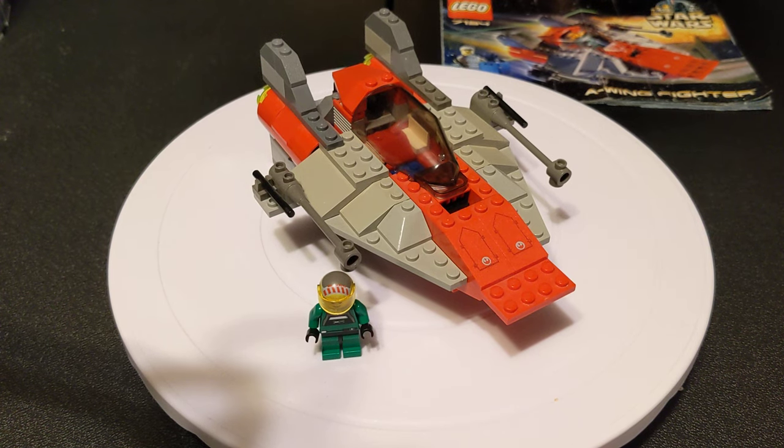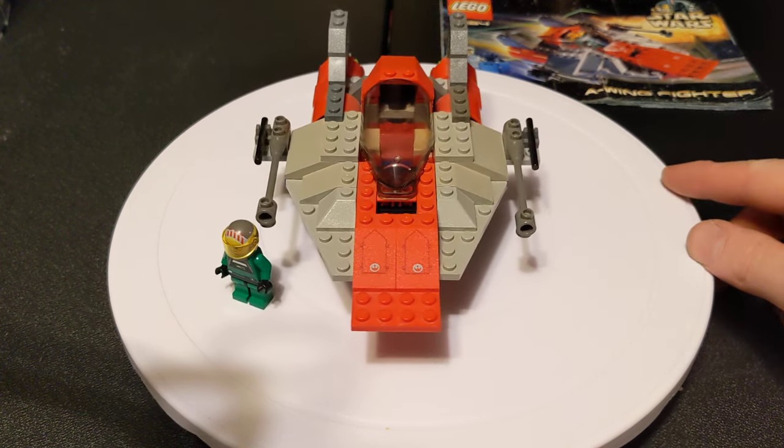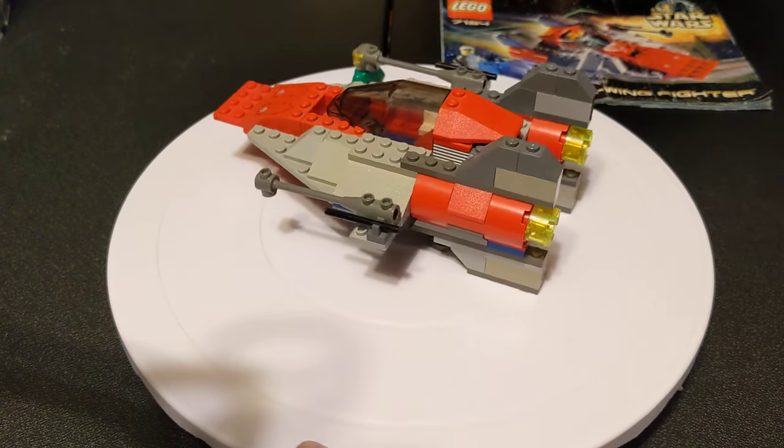Hello, everybody. Welcome back to the channel. Glad to have you here, as always. Today we are looking at one of the original LEGO Star Wars sets. This is from 2000. This is set number 7134, The A-Wing Fighter.